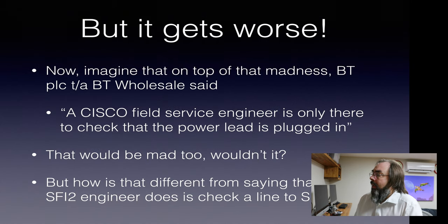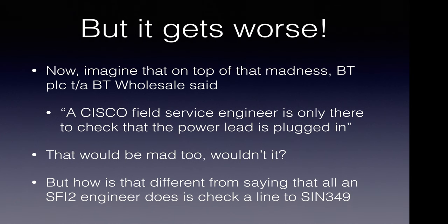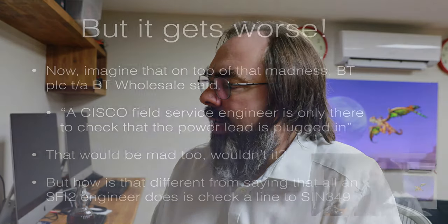But it gets worse. Imagine that on top of all that madness, they say a Cisco field engineer is only there to check the power lead is plugged in — anything else is chargeable. That's crazy. But that's almost as bad as saying the SFI engineer is only there to check SIN 349. It's got nothing to do with broadband whether it meets SIN 349 or not. Why would we be paying to check SIN 349? Passing SIN 349 is a test done by the PSTN provider, and if it doesn't pass, they have to fix it. Once it meets SIN 349, then we can look at broadband faults. So why would we pay someone to test the line to SIN 349? It's mental.